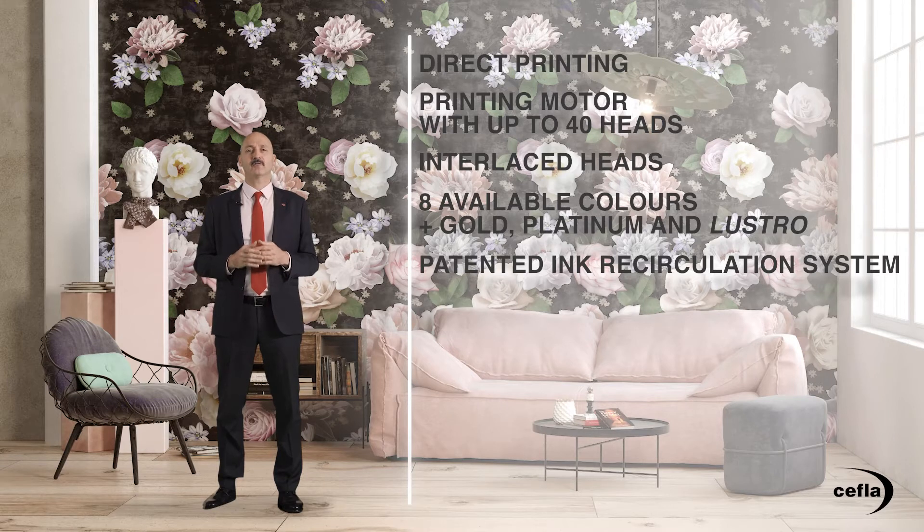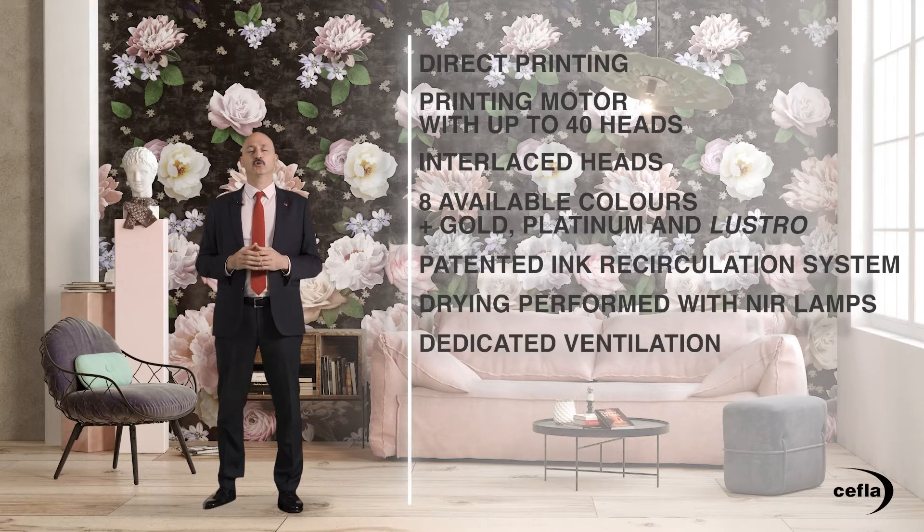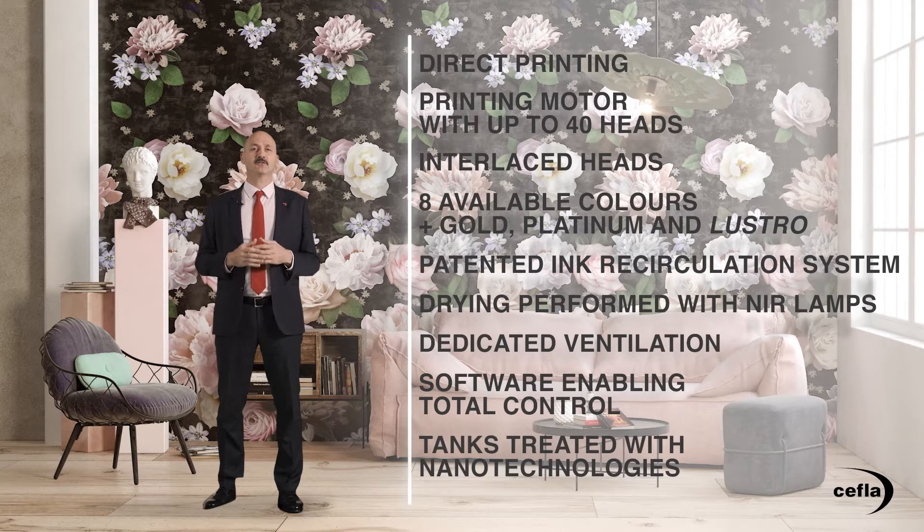This allows you to create full backgrounds without defects, even with precious inks. Drying with NIR lamps to avoid the formation of meniscuses on the surface and color matting. Special ventilation system to ensure the integrity of the belt and prevent the nozzle from drying up. Reliable, proprietary software developed specifically for this process, enabling total control. Tanks treated internally with nanotechnologies to avoid their deterioration. All this is already present today, implemented on the market, part of the Jet Set Cefla Finishing machine line-up in the ceramic district.